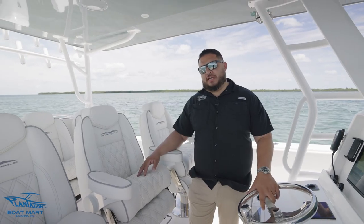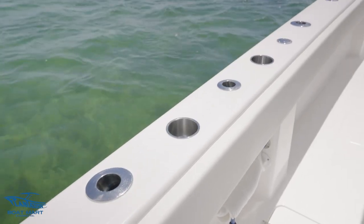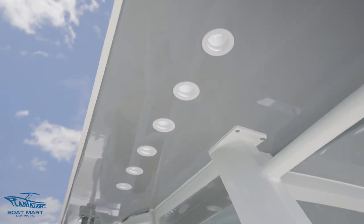This boat was built with offshore fishing in mind. As you can see throughout the boat, it's got over 50 rod holders — and you know what they say, you can never have enough rod holders.